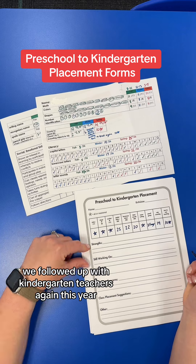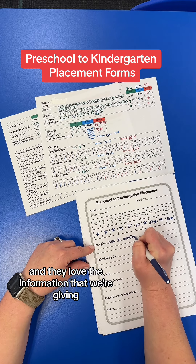We followed up with kindergarten teachers again this year, and they do in fact use these, and they love the information that we're giving.